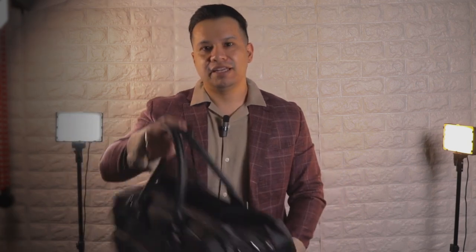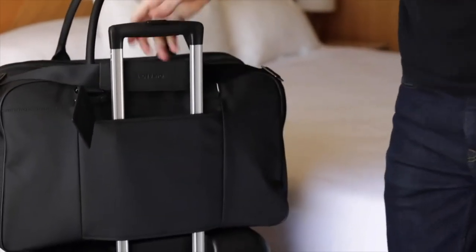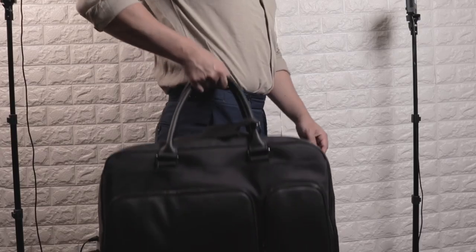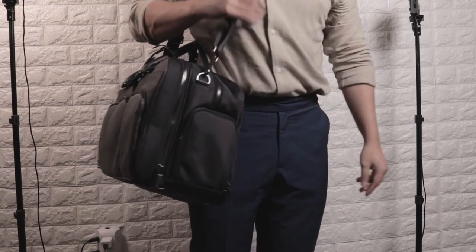And lastly, it has a trolley sleeve in the back if you do travel with larger luggage. Overall, I think they killed it with this bag. The design, the functionality, and the order of the compartments are very well thought out, but let's also not forget that it's also very stylish. The silhouette is very clean for all the functional features it has, and it just looks so high-end while being understated.